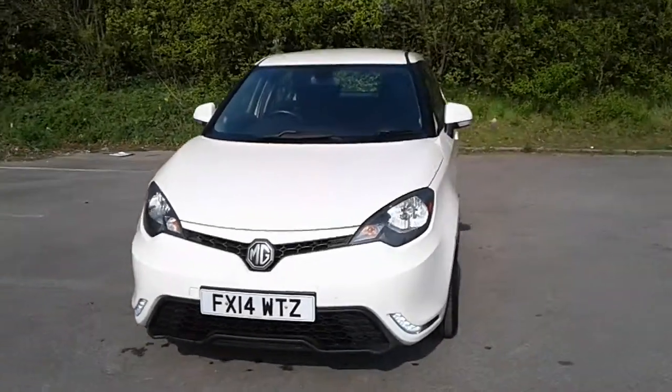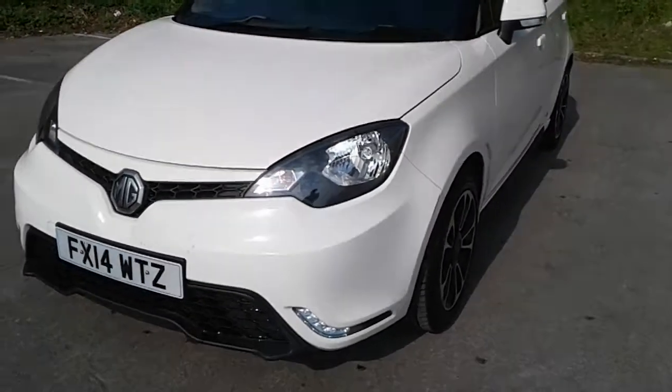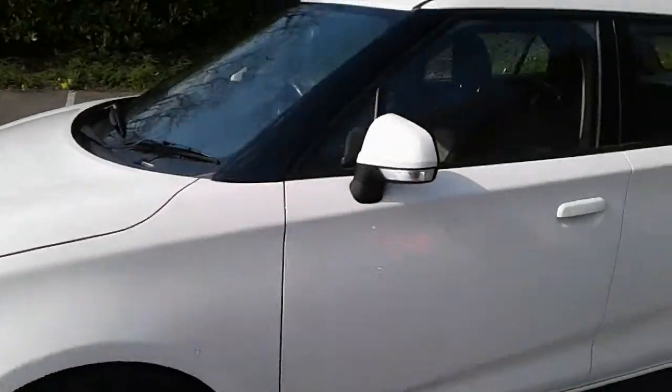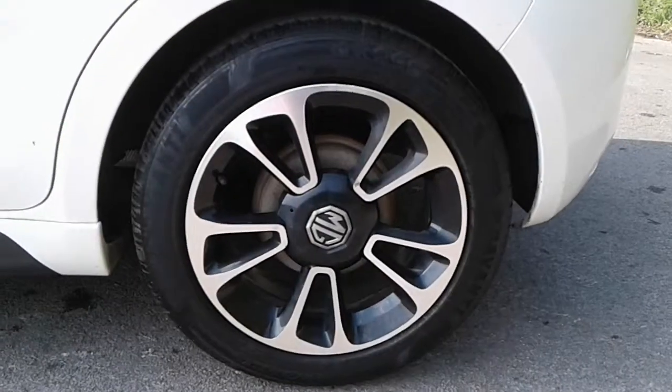Welcome to Pentagon at Lincoln Tritton Road. Here we have a 2014 MG. It does come fitted with daytime running lights, color-coded door mirrors and handles, and 16 inch alloy wheels.